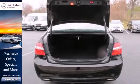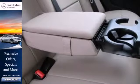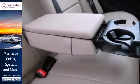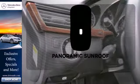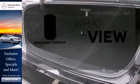It raises the bar with standard safety features including heated mirrors, rain sensing wipers, anti-lock brakes and multiple airbags. The panoramic sunroof gives you even more fresh air for your drive.